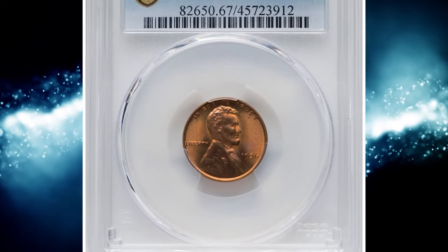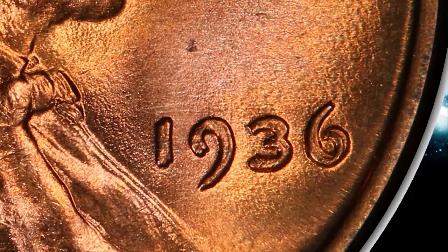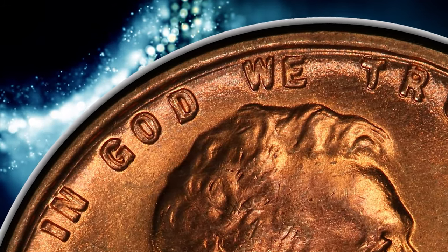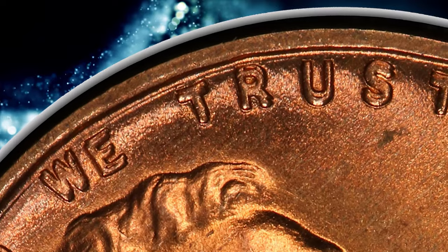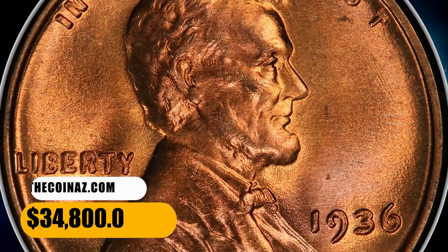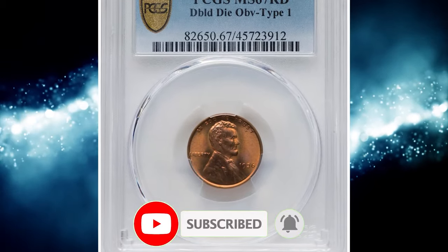Number 1: 1936 Lincoln cent with double die obverse, graded in mint state 67 red by PCGS. Strong doubling is evident on the date, liberty, and the motto IN GOD WE TRUST. The Cherry Picker's Guide notes this variety — one of three significant double dies for this date — is extremely rare in mint state. This spectacular superb gem is the finest certified example seen at either of the leading grading services. This coin exhibits sharply detailed design elements and impeccably preserved original red surfaces with vibrant mint luster and terrific eye appeal. It ended up selling for $34,800.